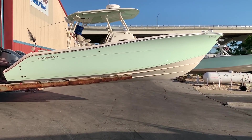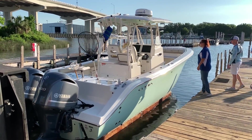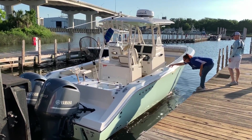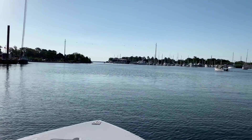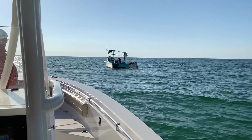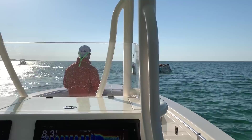They're putting Brian's boat in right now on the forklift. We got some sunshine today, man — it is beautiful out here, gonna be like this all day. We are making a quick pit stop by the bait boat right here to pick up some cigar minnows.